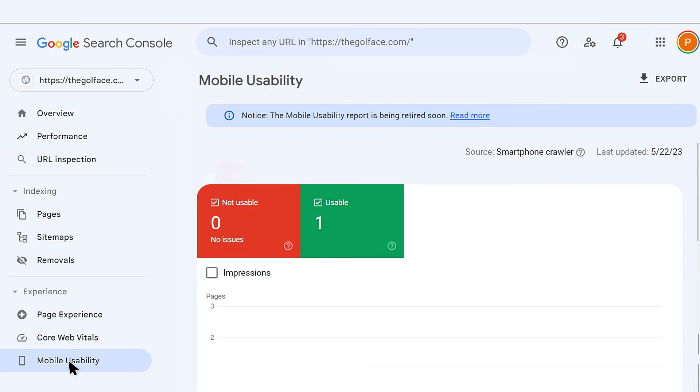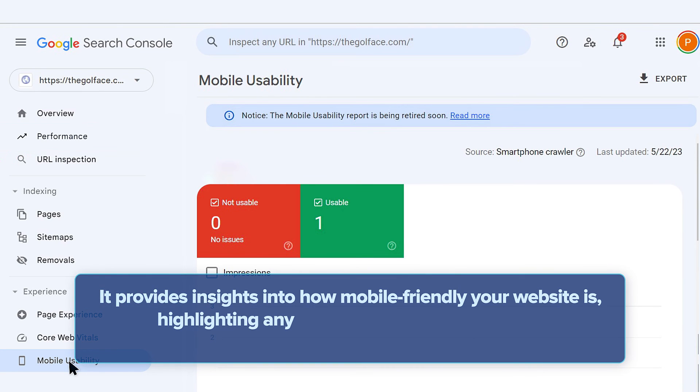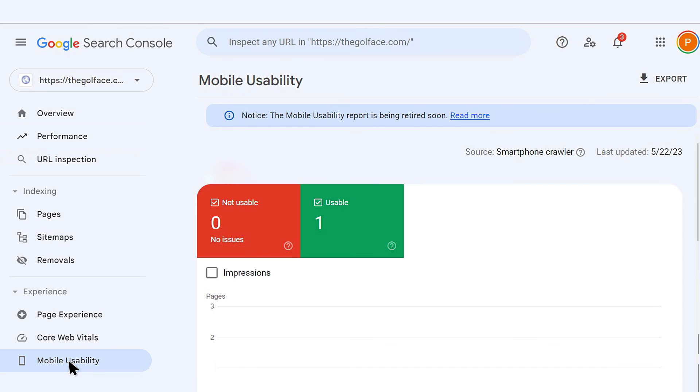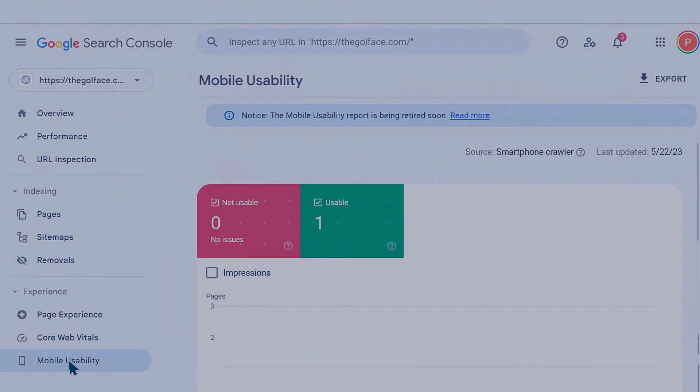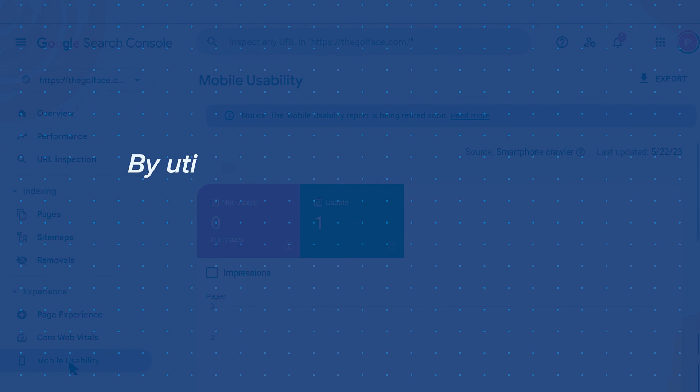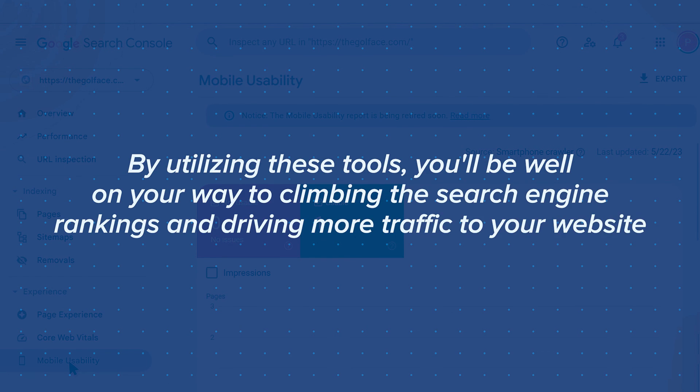With the majority of internet users browsing on mobile devices, having a mobile-friendly website is crucial for SEO success. This is where the Mobile Usability feature comes in handy — it provides insights into how mobile-friendly your website is, highlighting any issues that may be impacting the user experience on mobile. Use the Mobile Usability report to ensure that your website is providing a seamless experience on mobile. There you have the key tools available in Google Search Console to help you improve your website's SEO performance.